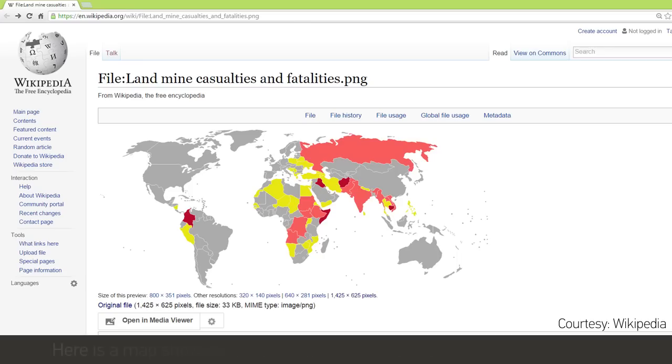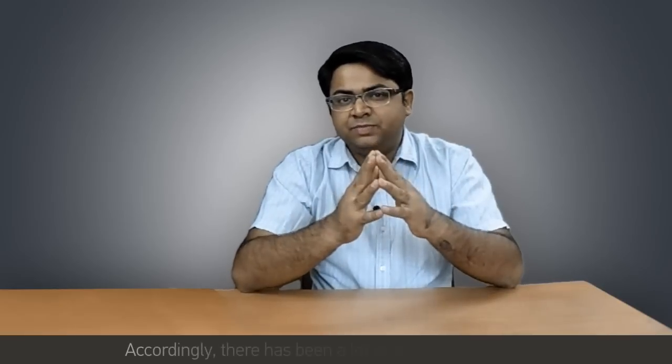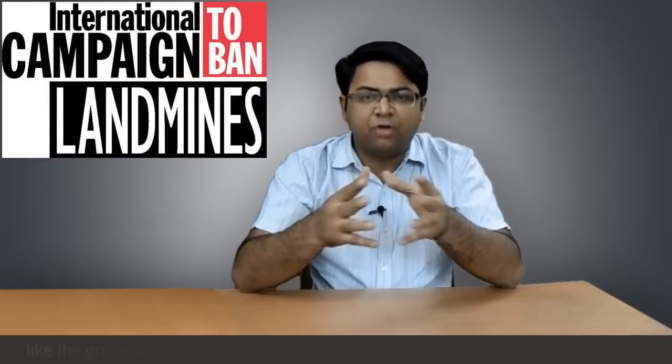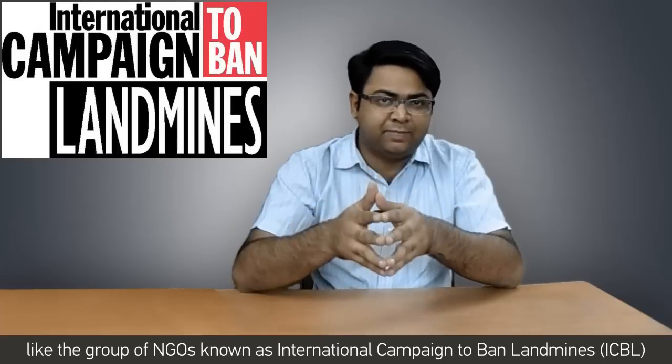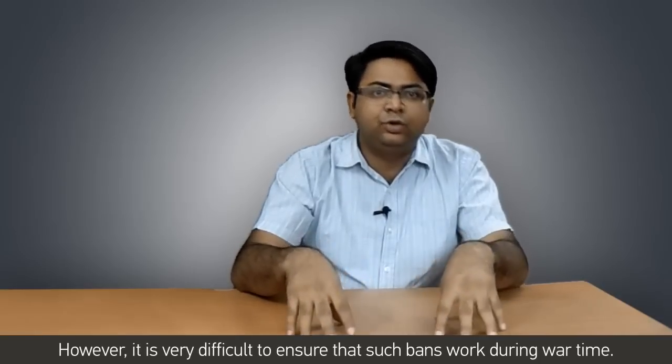Here is a map showing countries with the highest number of landmine victims. Accordingly, there has been a lot of pressure from NGOs, such as the International Campaign to Ban Landmines. However, it is very difficult to ensure that such bans work during wartime.